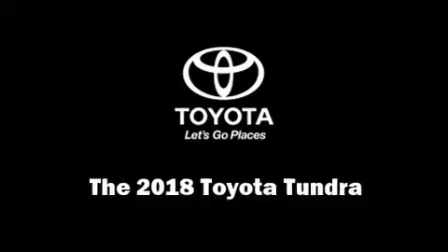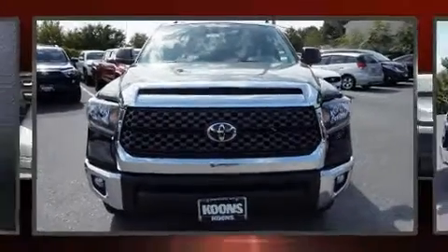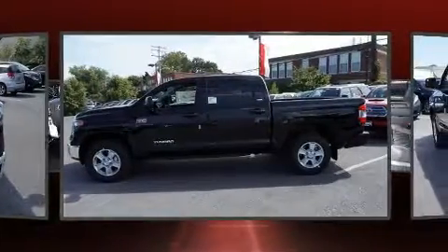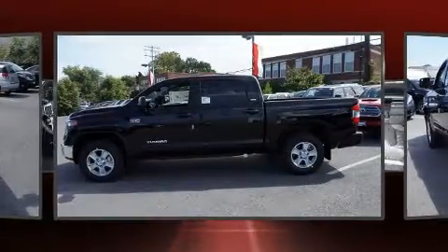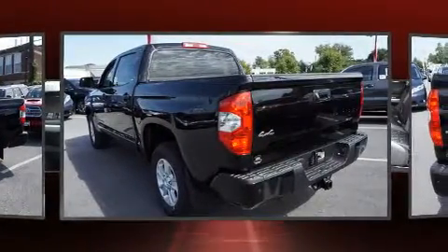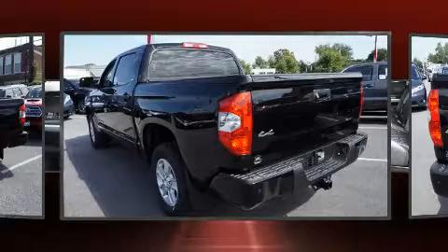Climb inside the 2018 Toyota Tundra. This four-door, five-passenger truck offers the latest in technological innovation and style. Under the hood, you'll find an eight-cylinder engine with more than 350 horsepower, providing a smooth and predictable driving experience.